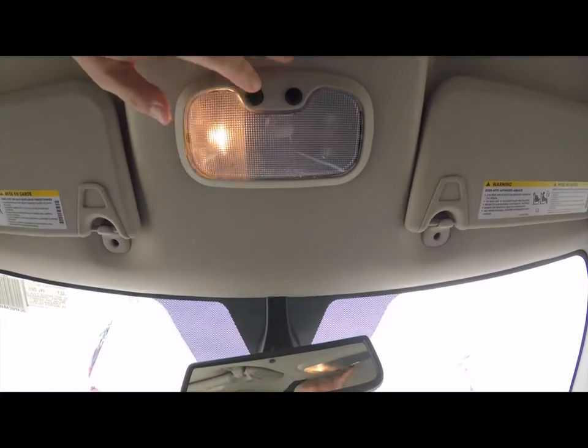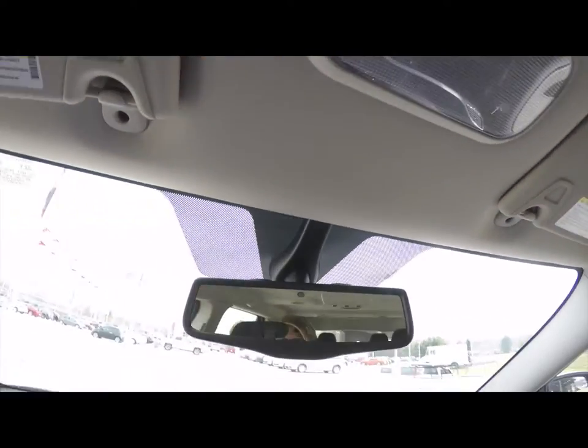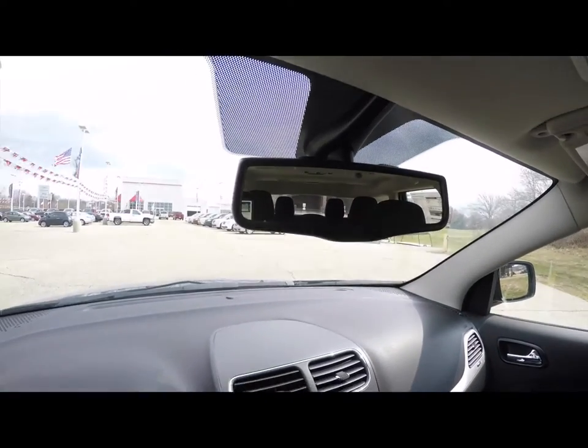There's a nice amount of storage with a removable liner and a power point inside. Looking overhead, you have overhead map lights and an automatic dimming rearview mirror with integrated microphones for the Uconnect.